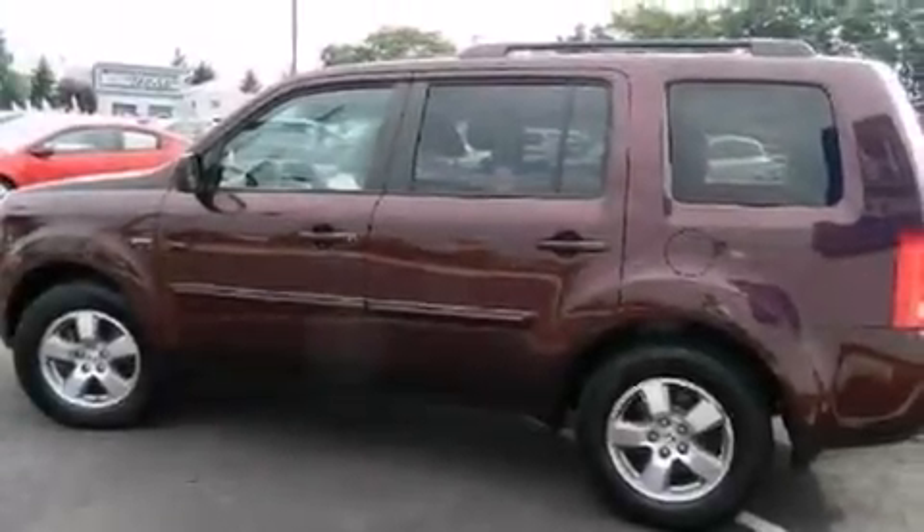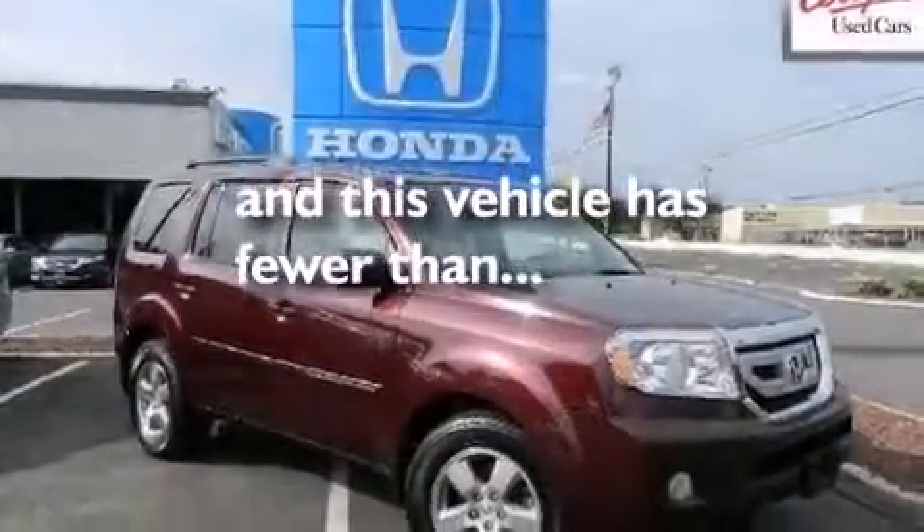Rear curtain airbags, latch-ready child seat anchors, dual power seats, and this vehicle has less than 43,000 miles.